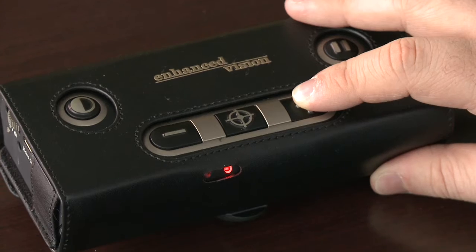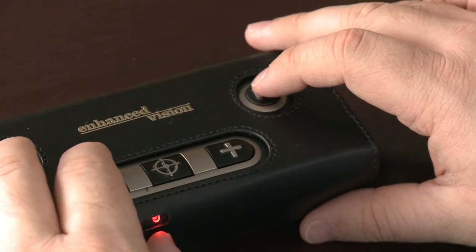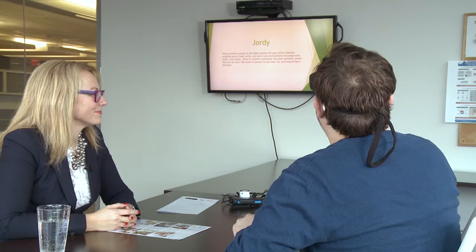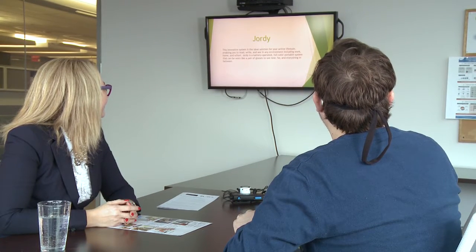Very useful. Reading PowerPoint presentations is actually something I do struggle with in meetings. So when Dr. Juricic mentioned this feature, I had to try it out. And we just happened to have a slide ready to test the Geordi's effectiveness. The slide read: 'Geordi — this innovative system is the ideal solution for your active lifestyle.'